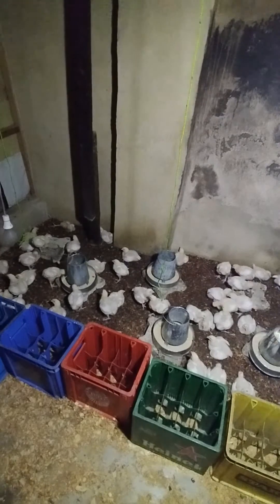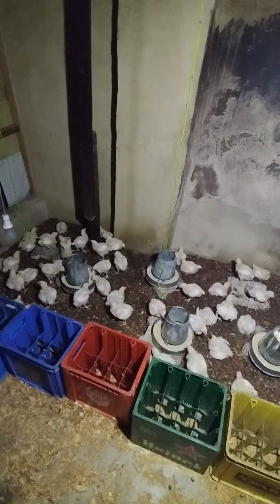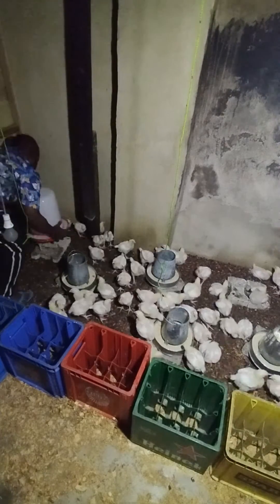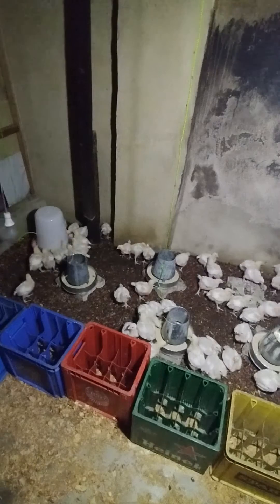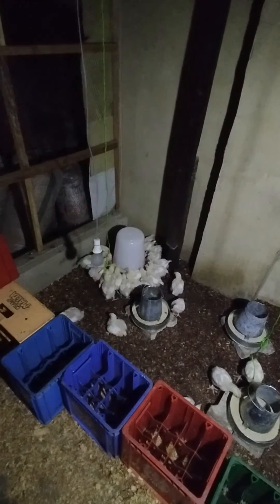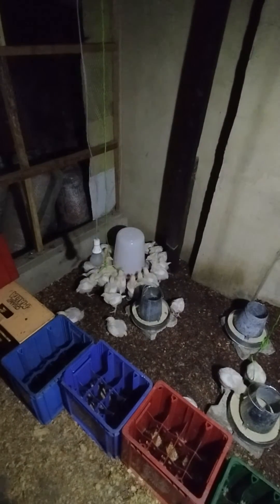The birds were thirsty for the last four hours - we removed the water at 2 a.m. and it's now 6 a.m. in the morning. You can see how they are rushing to the water because they want to have a sip; they are very, very thirsty.